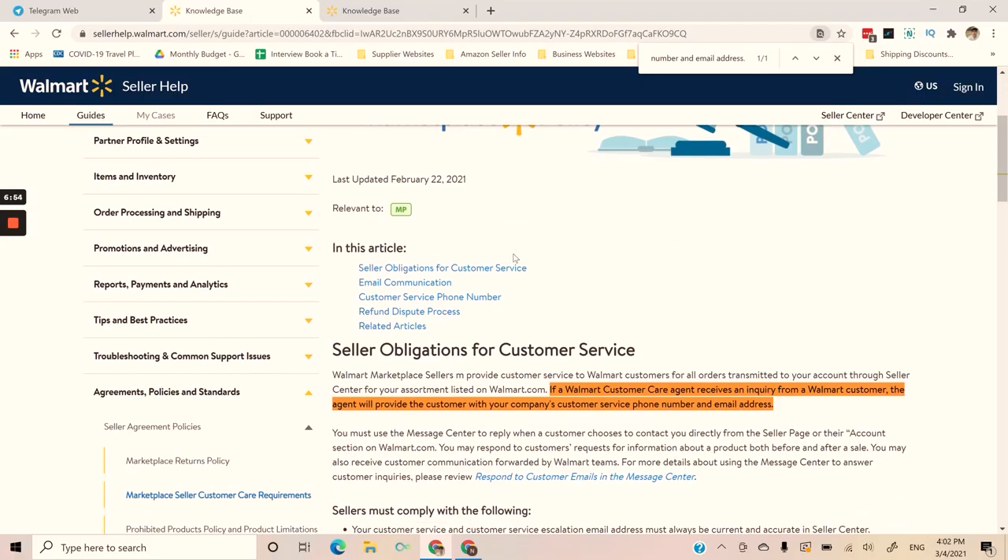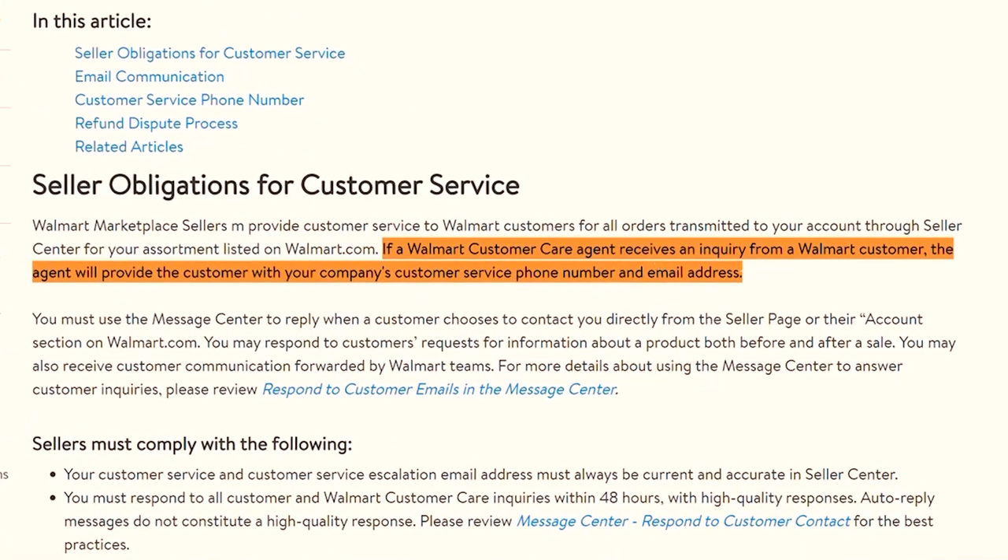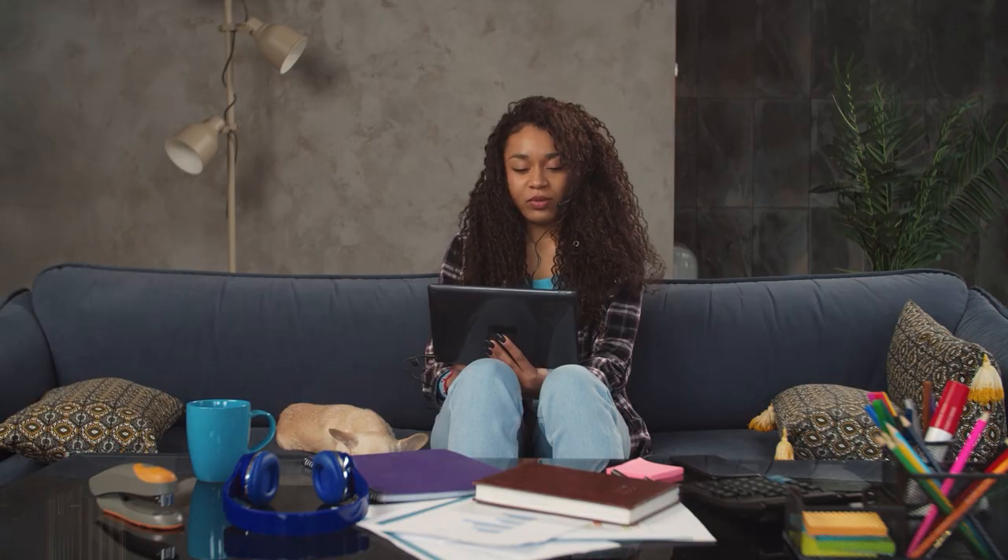Recently I was in one of the Facebook groups and someone suggested that you should bring a specific article to Walmart's attention. The article in question is the one titled "Marketplace Seller Customer Care Requirements." Here it shows the seller obligations for customer service. Inside the article it states: if a Walmart customer care agent receives an inquiry from a Walmart customer, the agent will provide the customer with your company's customer service phone number and email address. So essentially what this policy is saying is that when a customer contacts Walmart, they will give that customer your contact information. What happened to me was I had an item refunded for lost in transit — the customer claimed they never got the item, however tracking showed it was delivered. I created a case with Walmart pointing out that tracking shows it was delivered and they still denied it and refunded the customer. Inside that case, the Walmart rep mentioned that the customer had contacted Walmart and said the item had not been delivered.